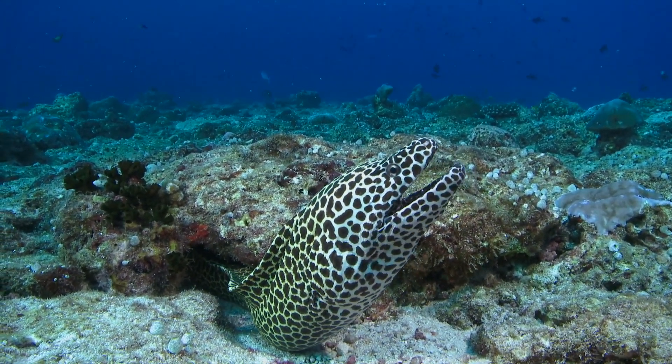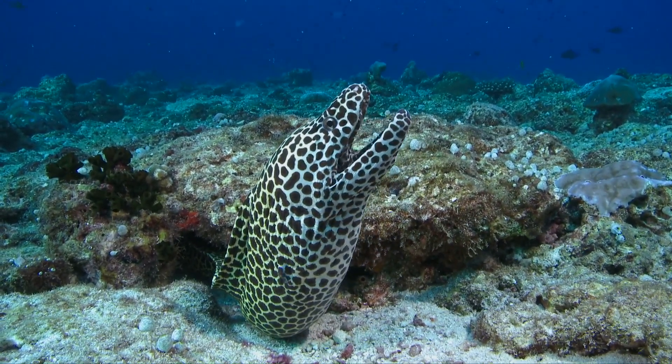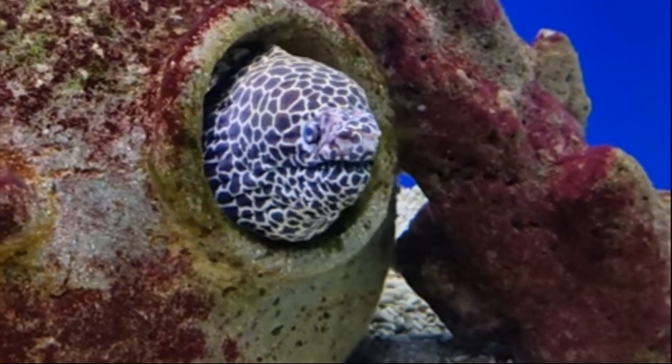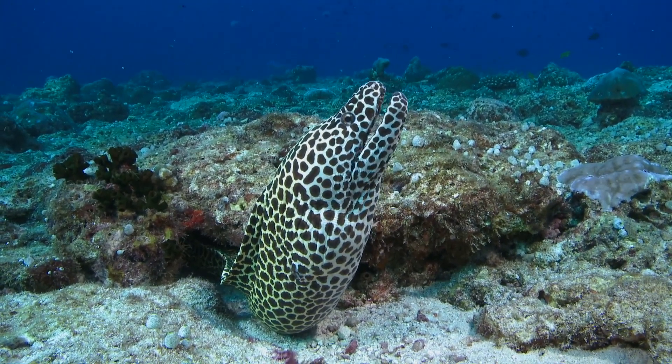They are commonly seen with their mouth opening and closing, which they do in order to draw in water. This water then flows over the gills, which extract the oxygen needed for respiration.